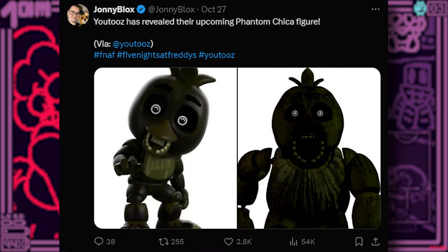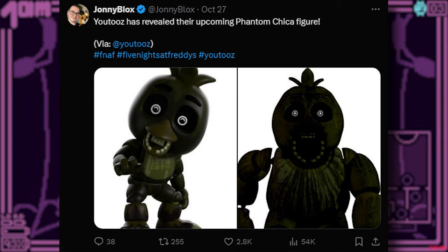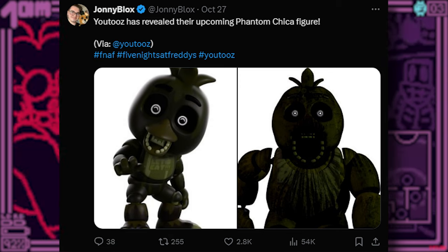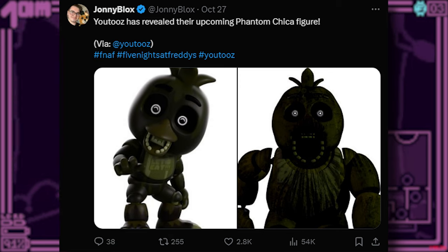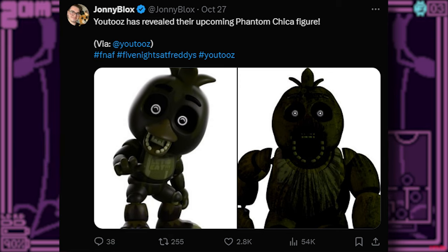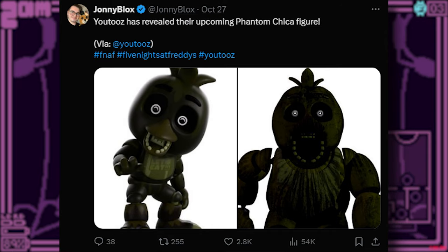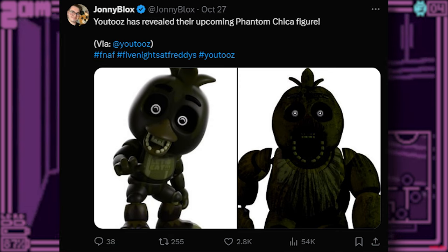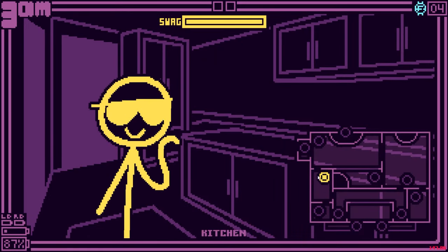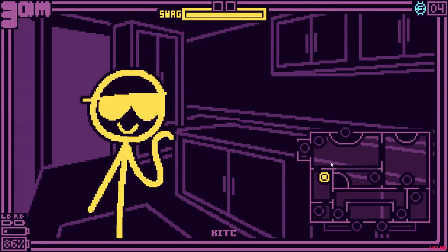So, Funko just revealed the upcoming Phantom Chica figure. We got our first look at Phantom Chica — we've known about this for about two months now. Here's what it looks like. It looks like Phantom Chica; I really like the eyes, that's my favorite part. But it's very dark and kind of brownish — it kind of looks like poop, honestly. But it's very dark and brownish, just like Phantom Chica, and it's got that hint of green on it too.